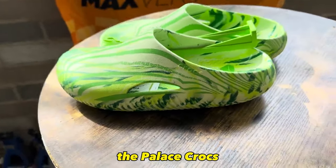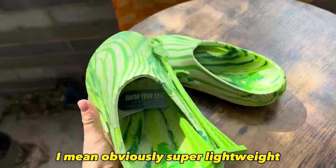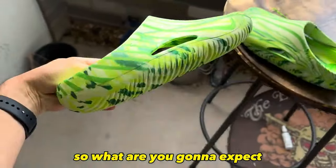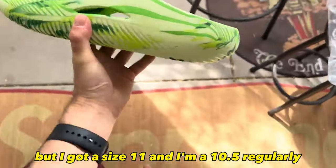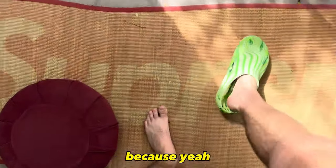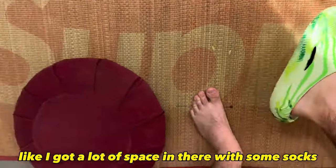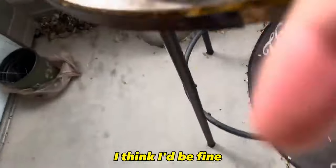The Palace Crocs — wow, these are actually really cool in person. Obviously super lightweight, it's a Croc, so what are you gonna expect? I got a size 11 and I'm a 10.5 regular, so we're just gonna throw these on feet and see how they fit. It's definitely a little bit loose, but with some socks I think I'd be fine.